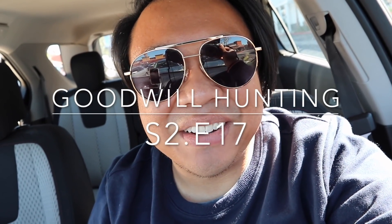Greetings and salutations YouTube, it's Hadrian here. Welcome to another episode of Good Will Hunting where we go to various Goodwills to see what treasures we can find. We are here in Anaheim, California today and I'm super excited to take you guys into the store.